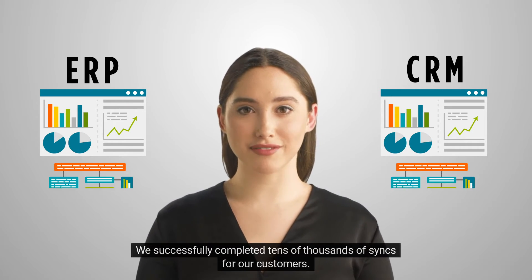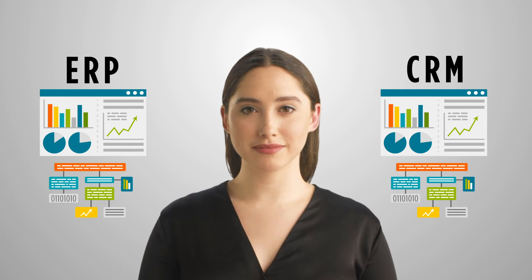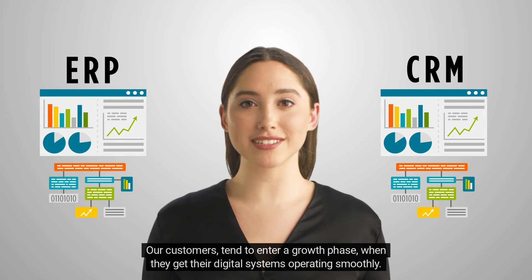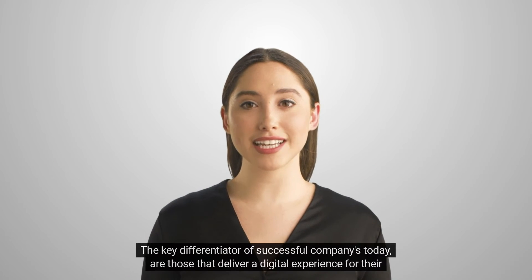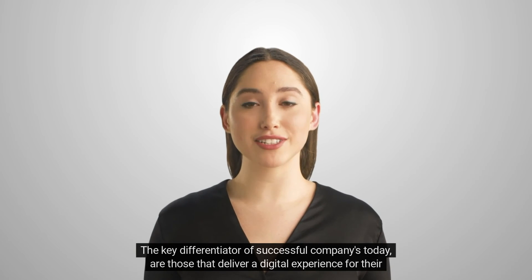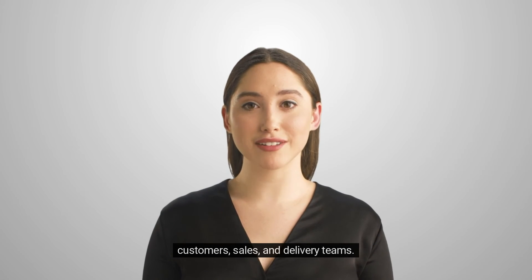We successfully completed tens of thousands of syncs for our customers. Our customers tend to enter a growth phase when they get their digital systems operating smoothly. The key differentiator of successful companies today are those that deliver a digital experience for their customers, sales and delivery teams.